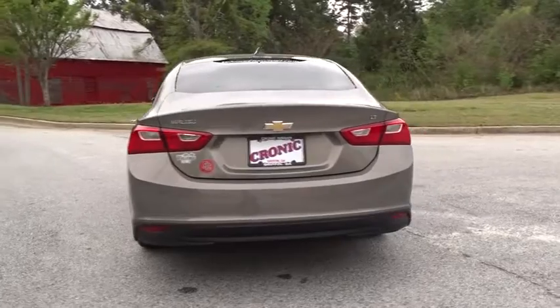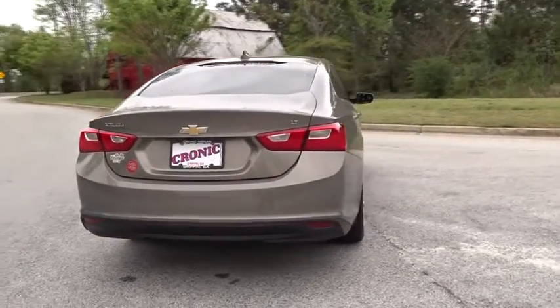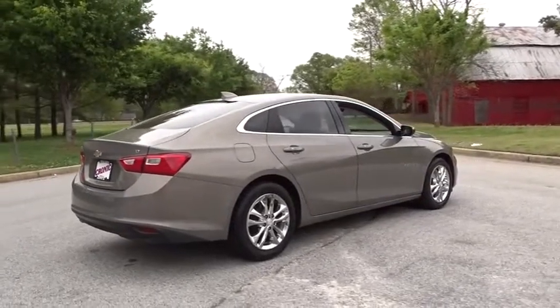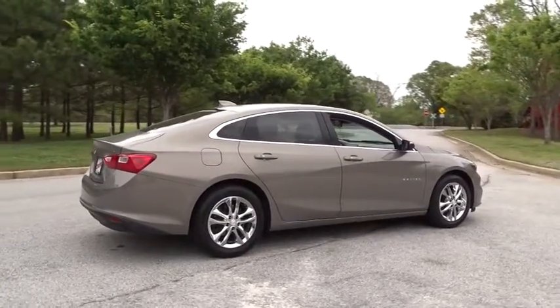Adjustable steering wheel, floor mats, cruise control, four-wheel disc brakes, keyless start, aluminum wheels, rear defrost, AM-FM stereo radio, front-wheel drive, power windows, and MP3 player.